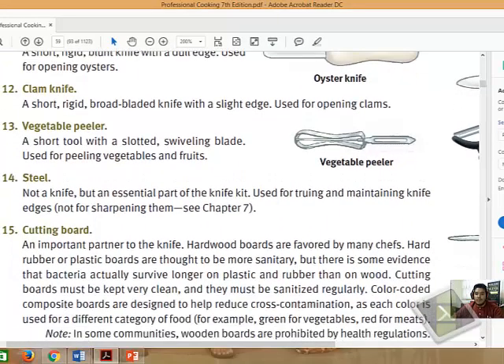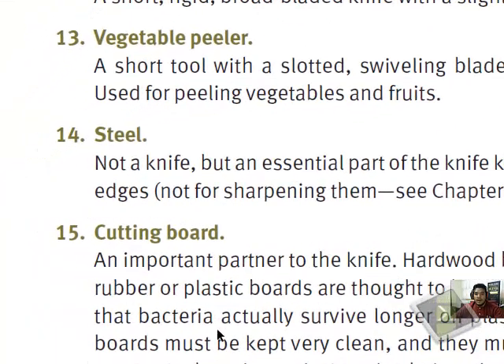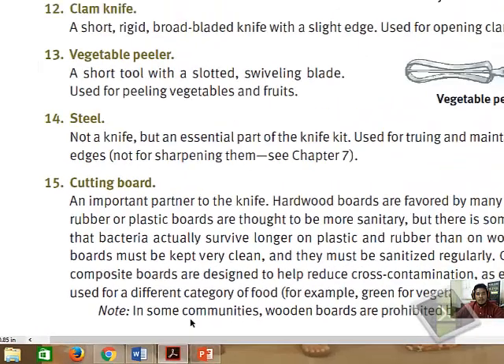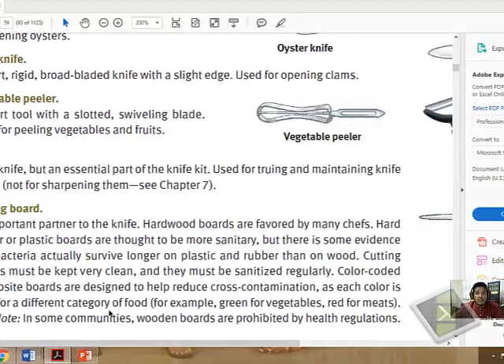Last but not least is the cutting board. Even though hardwood boards are favored by many chefs, hard rubber and plastic boards are more sanitary. If you are in a commercial operation serving people in mass production, cutting boards should be rubber or plastic in order to take care of food safety. I hope you gained something from this. If you want to read more, you can always refer to the Gisslen Professional Cooking book. Thank you so much for your attention.